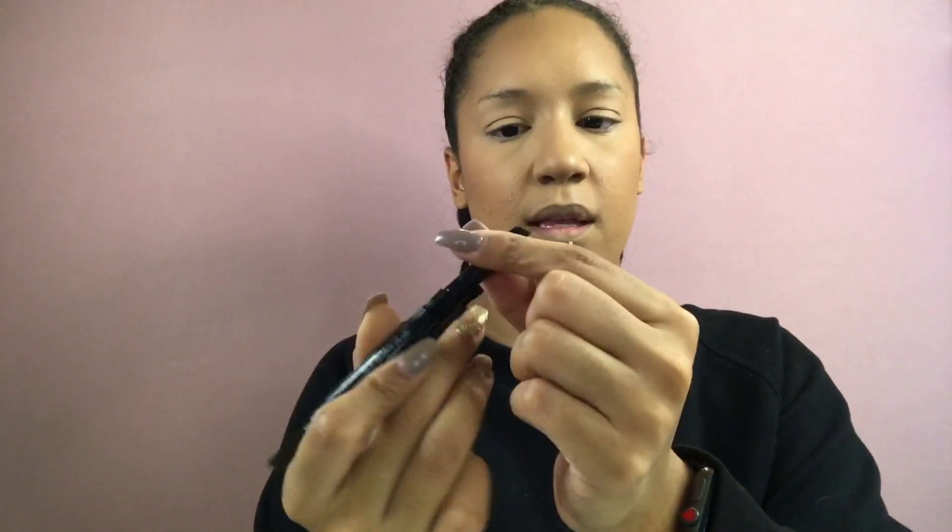Moving on to brows, I got the LA Colors Browie Wowie brow pencil. It has a little spoolie on one end and the product on the other. This was just $2 at Dollar General — quite the bargain!